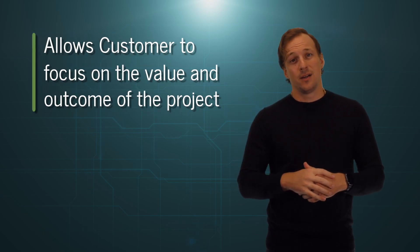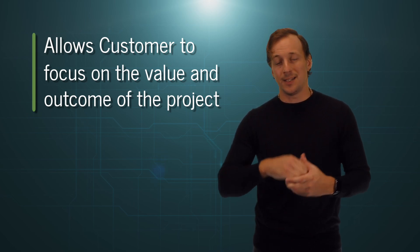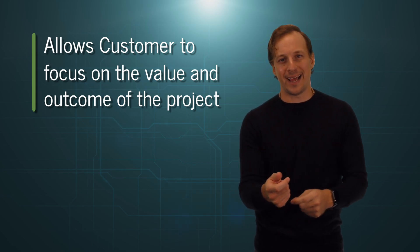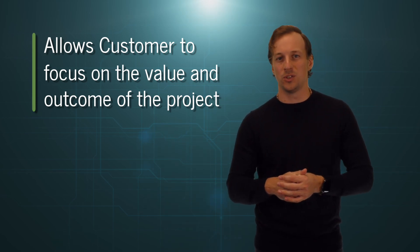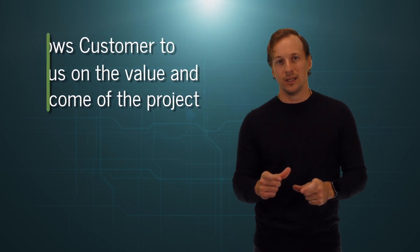Number five: it allows the customer to focus solely on the value and outcome of the project. This brings us full circle — time and money is what it's all about. They don't want to hear about adjustments. They don't want to know that a different guy came in and it takes him longer, so we have to adjust. Value and outcome is all they want. And if you have a tried-and-true process like story points, the only story is going to be about how successful the business is.